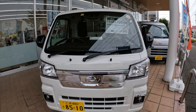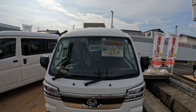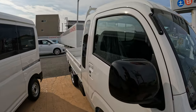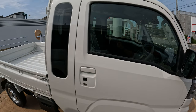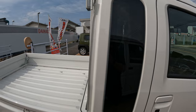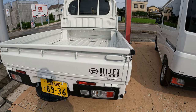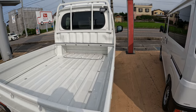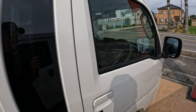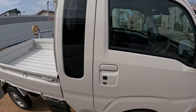$12,000 for this, so not that expensive. These K trucks are really popular with a lot of older people and farmers. Now this one is called the Jumbo Hijet — they call it Jumbo because it's got a little extension on the back making it a little bit bigger with a slightly higher roof. It has keyless entry as well. Inside it's pretty plain, but the payload is still 350 kilos.